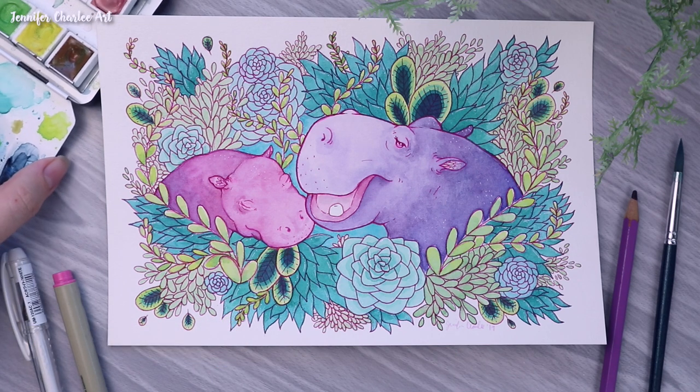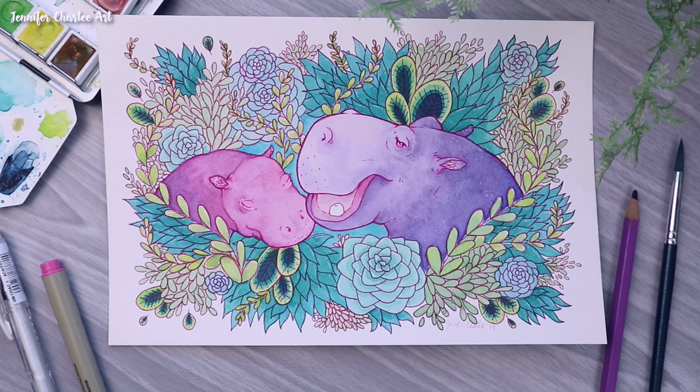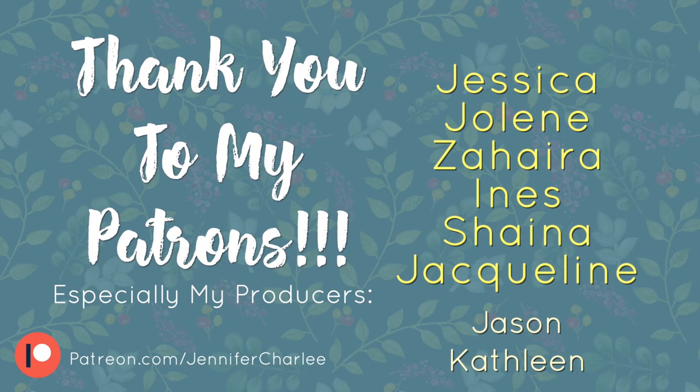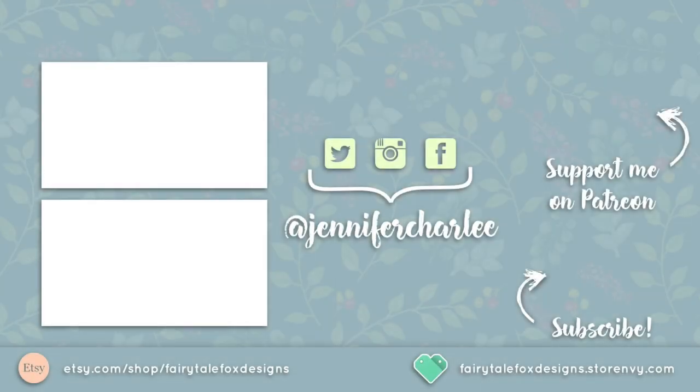I hope you enjoyed hearing about the hippo and seeing my process for this piece. Check out everyone's videos and channels down below, and I want to give one last shout-out to my amazing patrons over on Patreon whose support helps me create these videos. As always, I hope you have a creatively fulfilled day, and I'll see you next time.